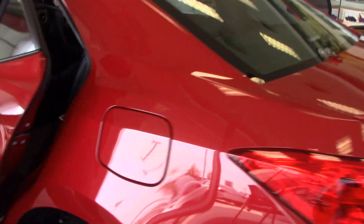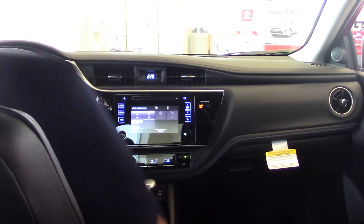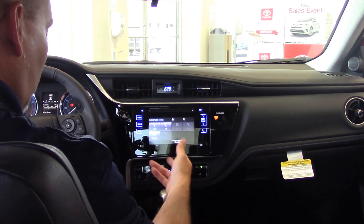So we come around to the inside of the vehicle to get a better look. You've got AM, FM, Bluetooth, CD player, and of course your auxiliary cord and USB ports here.